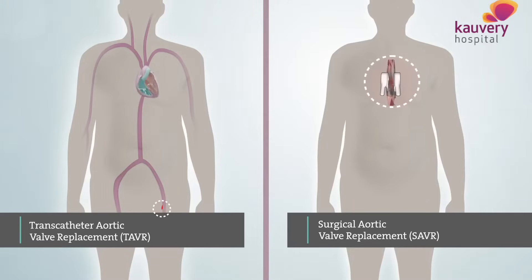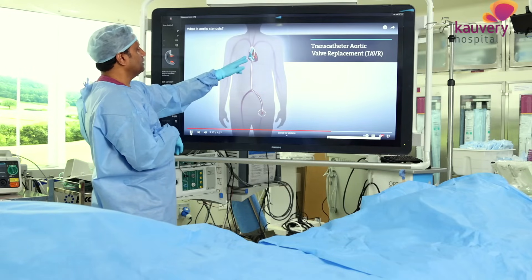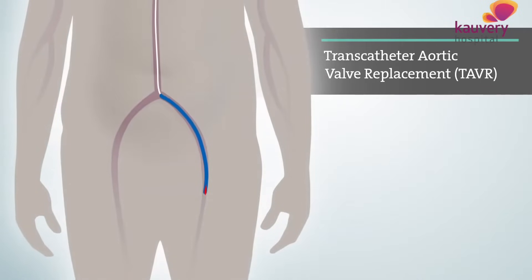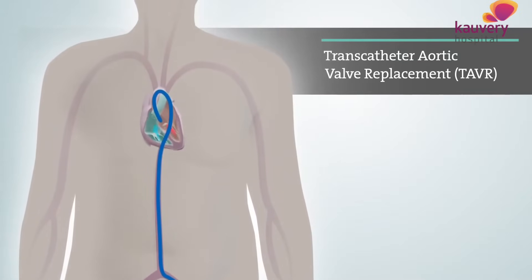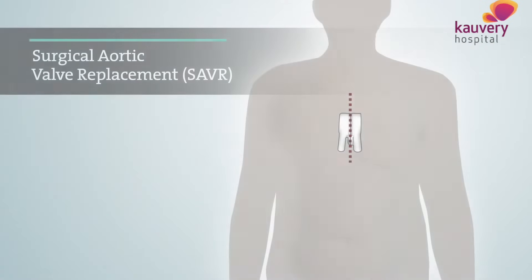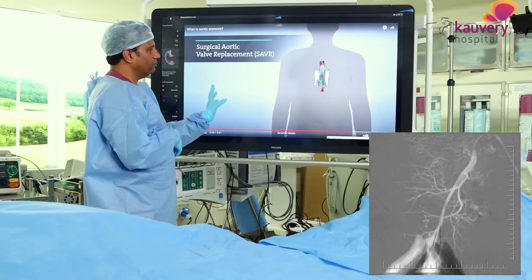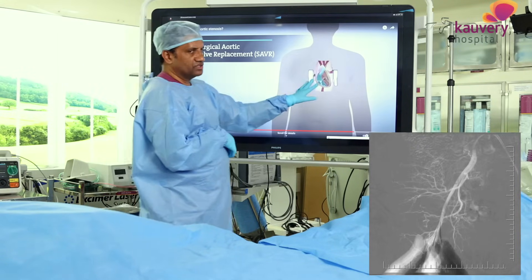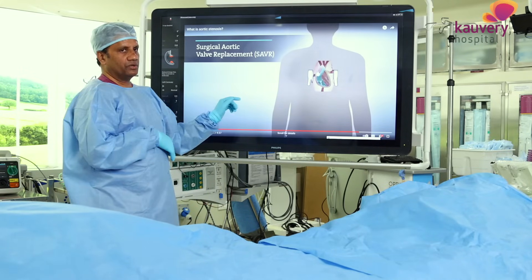Trans-catheter valve replacement - what is it? If you look at the tube, you see the tube with the heart valve. This is the trans-catheter surgery, similar to an angioplasty procedure. After doing it, you can be discharged within 48 hours. Open surgery requires the chest bone to be cut open, whereas trans-catheter aortic valve replacement is best for patients with small frame, lung problems, or brain problems.